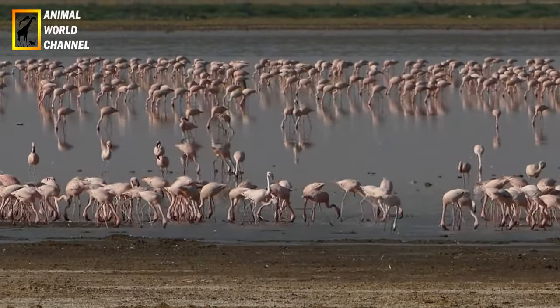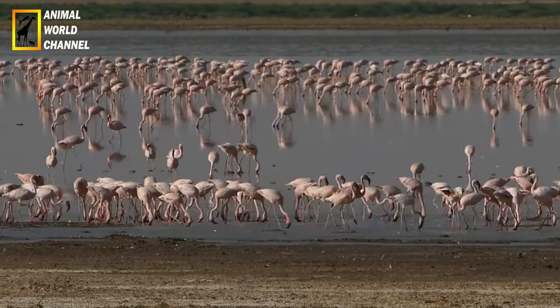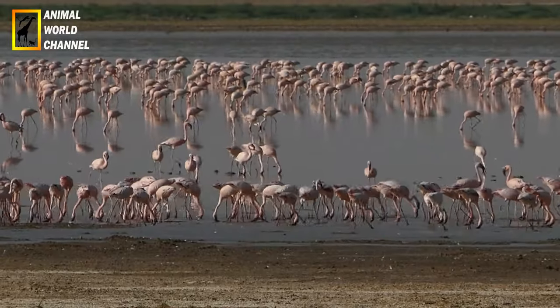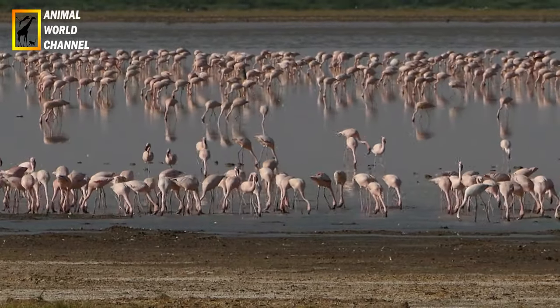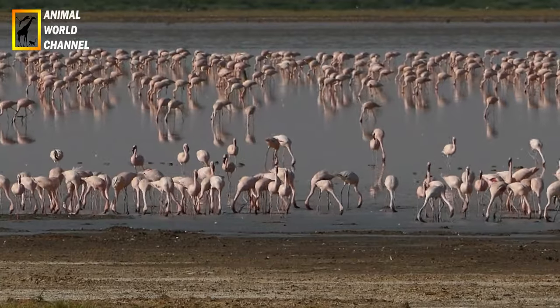Migration : certains groupes de flamants roses sont migrateurs, tandis que d'autres sont sédentaires. Les populations qui se reproduisent dans des régions plus froides migrent vers des régions plus chaudes pendant les mois d'hiver, à la recherche de nourriture et de conditions climatiques favorables. Ces migrations peuvent couvrir des distances considérables.